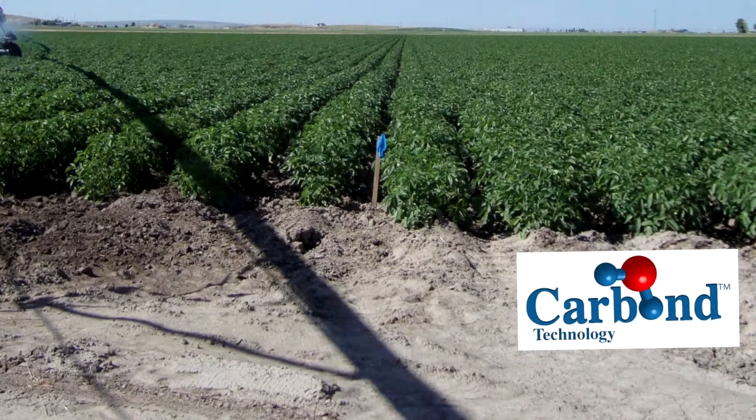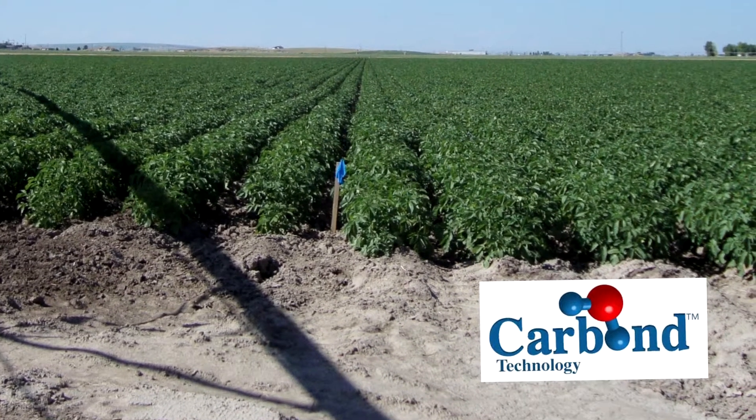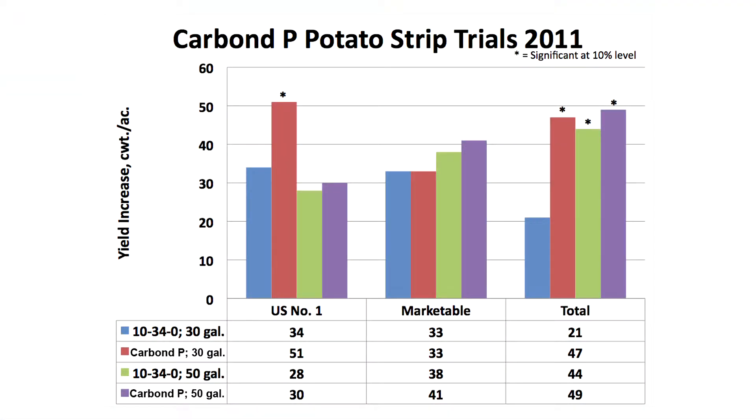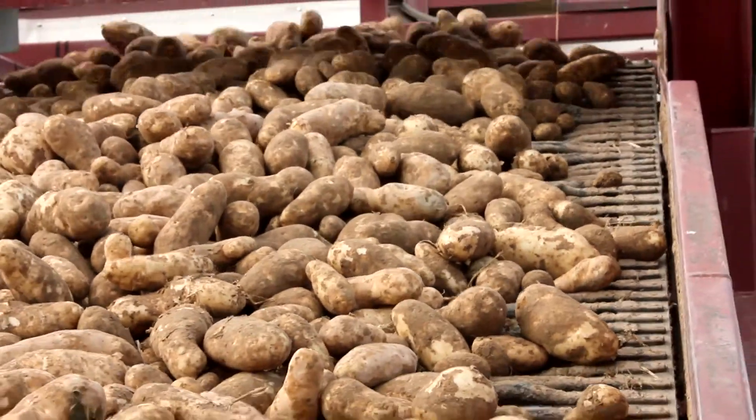Four years ago we did a test plot with another company, and we put it right in the middle of the field so that it would be comparing apples to apples. All summer, on both sides of that plot where we used CARBON P, there was a visual difference. The plants were healthier, and when we dug in the fall, the quality was better. The average yield increase for potatoes is about 40 to 50 sacs. We've seen larger increases than that.